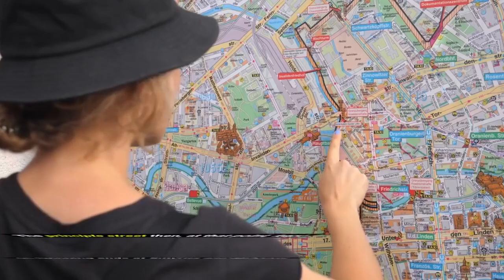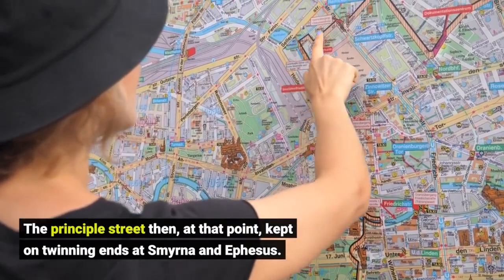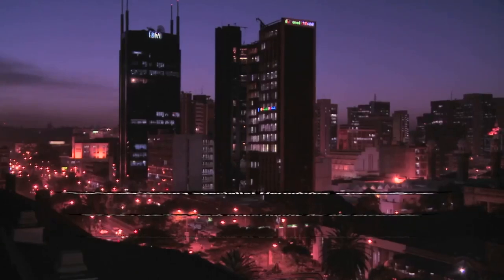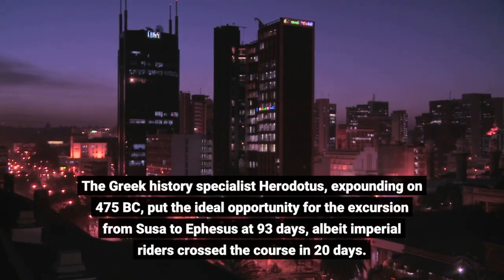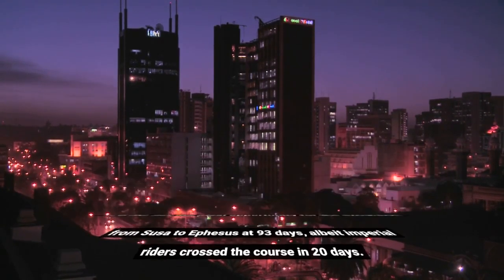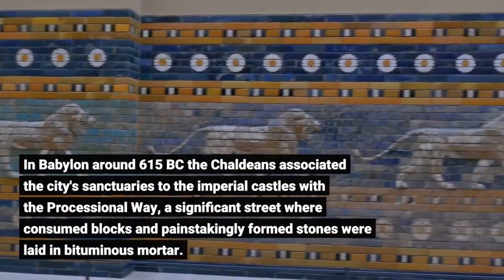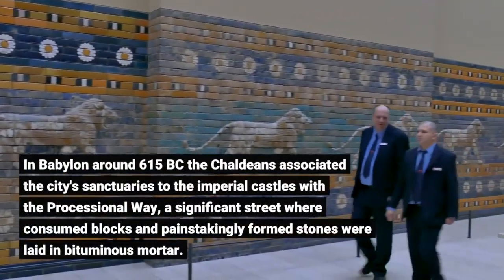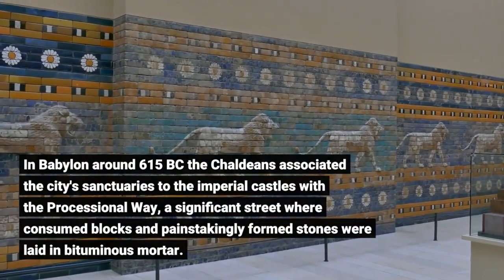The principal street then continued to twin ends at Smyrna and Ephesus. The Greek historian Herodotus, writing around 475 BC, put the time for the journey from Susa to Ephesus at 93 days, although imperial riders crossed the course in 20 days. In Babylon around 615 BC, the Chaldeans connected the city's sanctuaries to the imperial castles with the Processional Way, a significant street where burned blocks and carefully formed stones were laid in bituminous mortar.